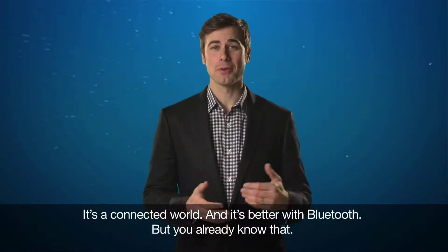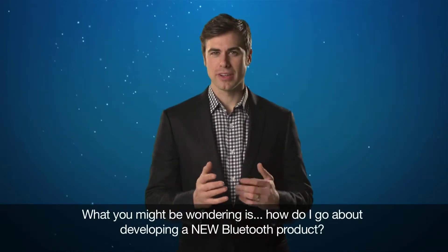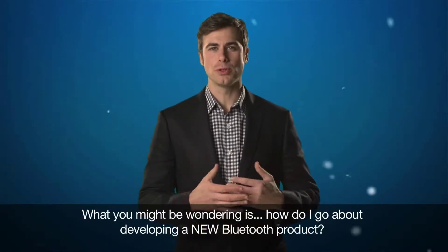It's a connected world, and it's better with Bluetooth. But you already knew that. But what you might be wondering is, how do I go about developing a new Bluetooth product?